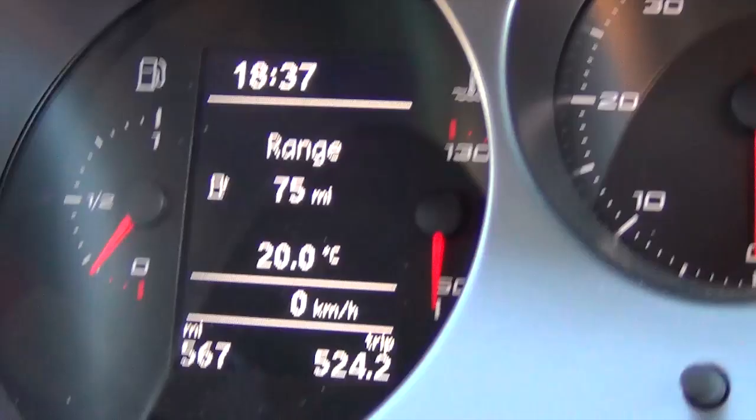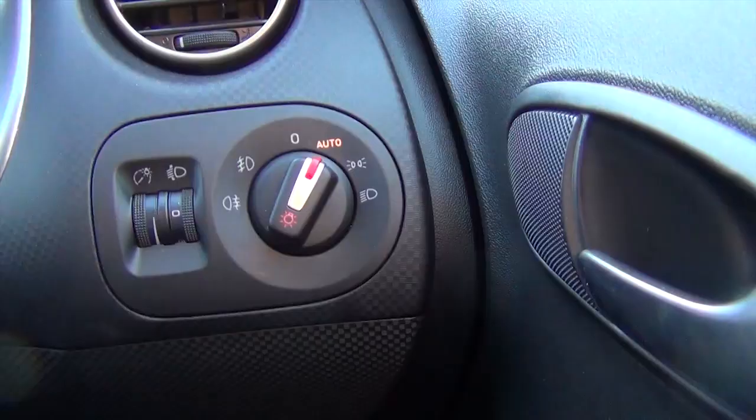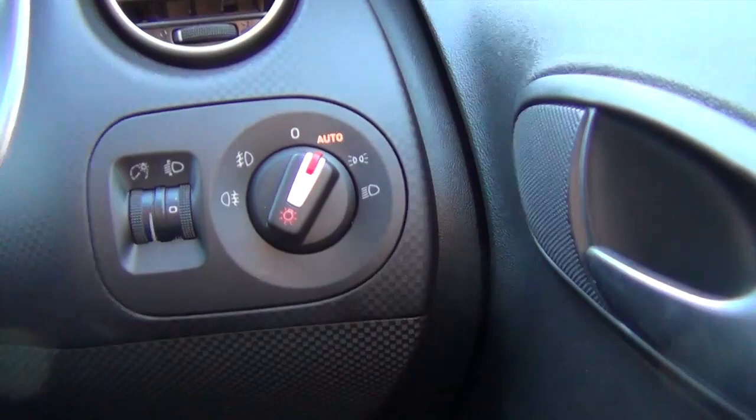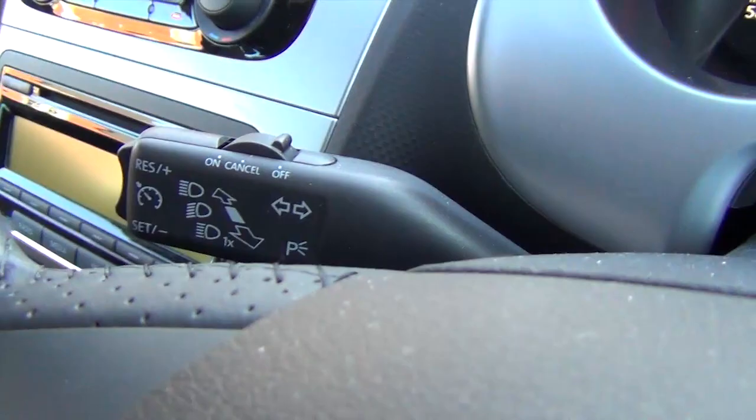The trip computer shows how much mileage is left in the car. Clicking through it: distance, average speed, travel time, fuel consumption, lights control. There are automatic lights in this car and automatic wipers, plus cruise control. It's quite dark outside so the automatic lights have come on, and it's starting to rain so the automatic wipers have come on too.